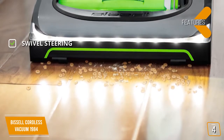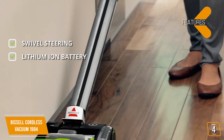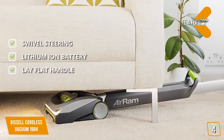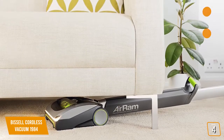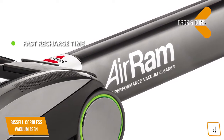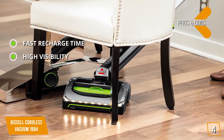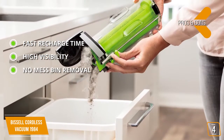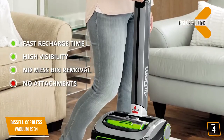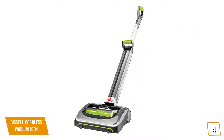Features include swivel steering for easy maneuvering, a lithium-ion battery for up to 40 minutes of use, and a lay-flat handle to get under low-clearance furniture. The pros are fast recharge time, high visibility thanks to LED lights on the bottom, and no-mess bin removal. The con is that this vacuum doesn't come with any attachments. Measuring 11.8 x 9.9 x 44 inches with a weight of only 7.75 pounds, it's light and easy to maneuver.